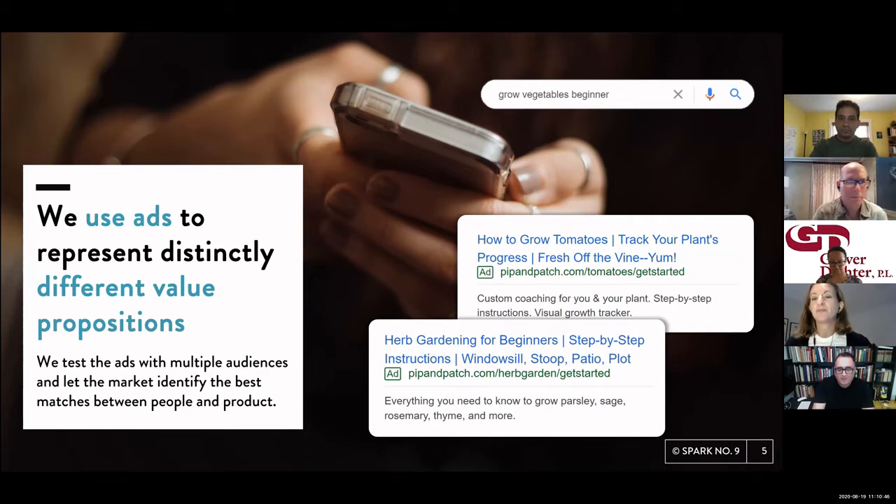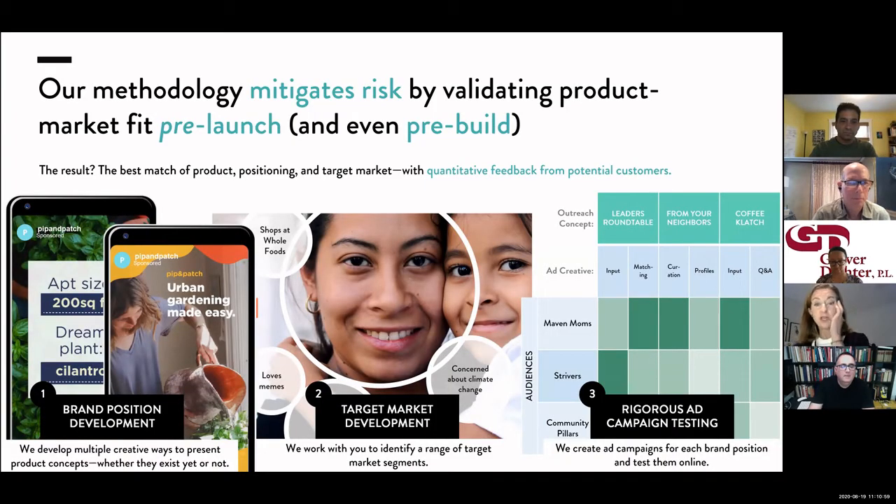We come at that through testing different product positions and different brand positions with ad campaigns to find that match between product and customer. It basically happens in three steps: we work with clients to develop brand positions, we spend a lot of time creating audience profiles to test campaigns against discrete audiences, and on the right-hand side of this slide we do analysis to find the sweet spot between product, positioning, creative, messaging, and audiences.